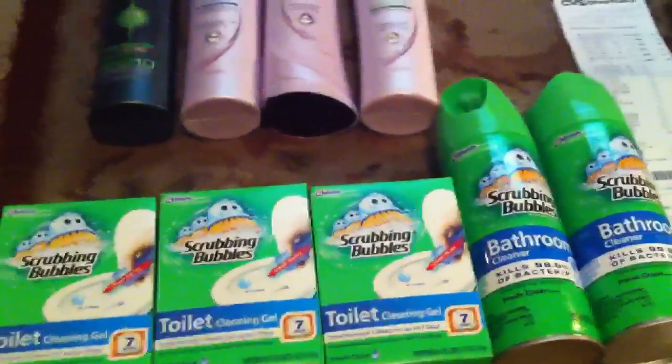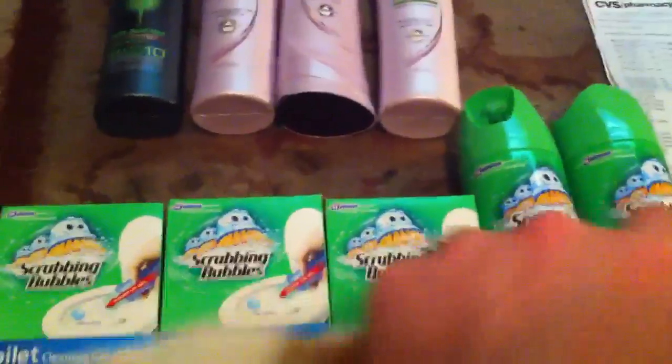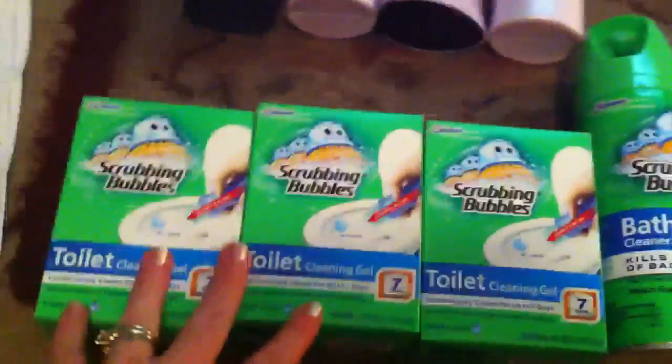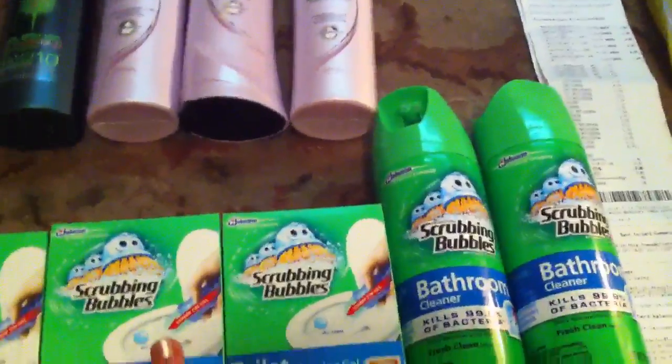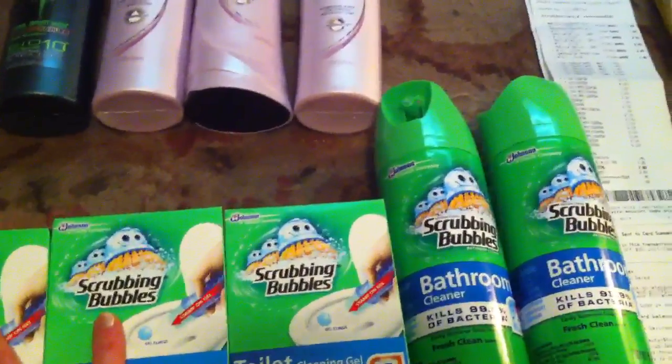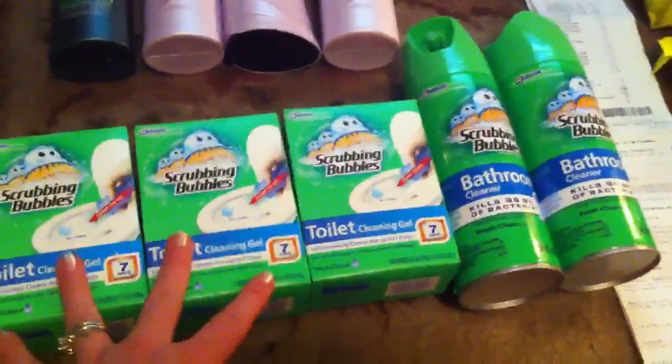I also did the Scrubbing Bubbles deal — it's also Windex. These are on sale for $6 each. We have a $5 off five Scrubbing Bubbles/Windex/Fantastic coupon, and when you buy $12 worth — just four of these — you get a $4 ECB back. The coupon is a little better if you buy all five, but it works out about the same.